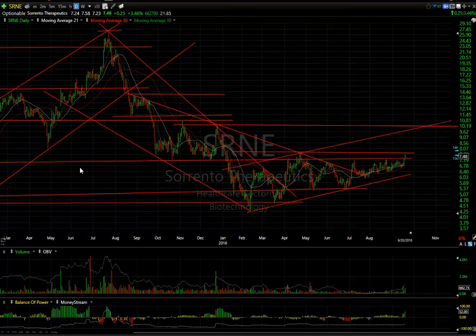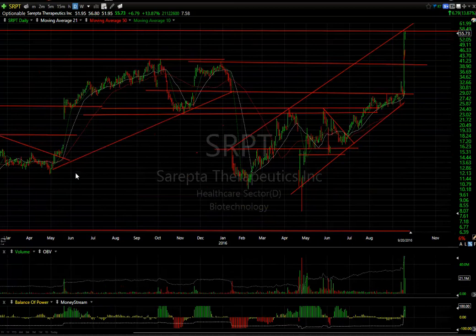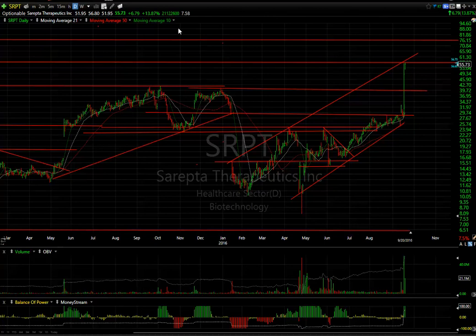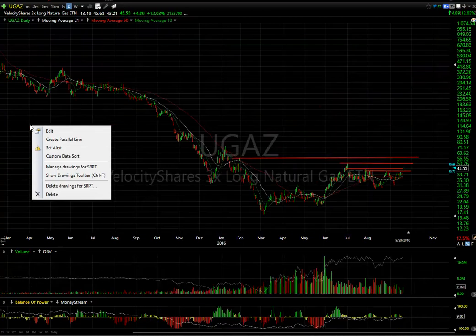SRPT — Sirepta, the monster of the midway. Moved up to resistance today, up another $6.79. I'm not sure how much more it's got, but if it gets to this level you can see it's spiked all the way to $75. It needs to be watched carefully — today's low of $51.95 may be used as a stop.